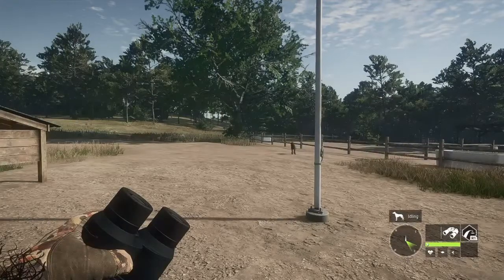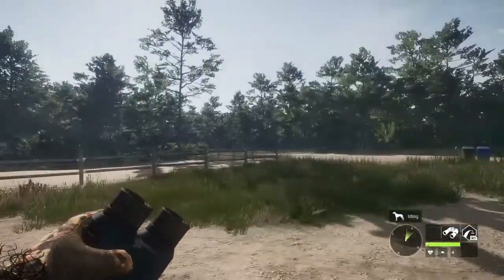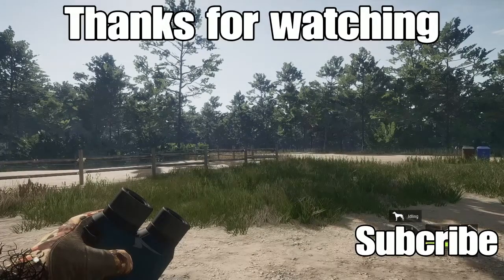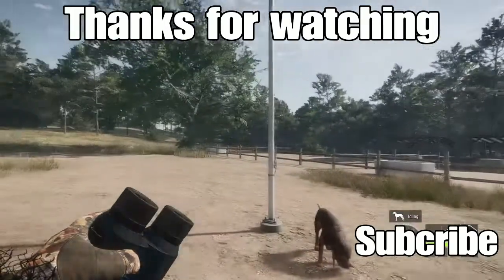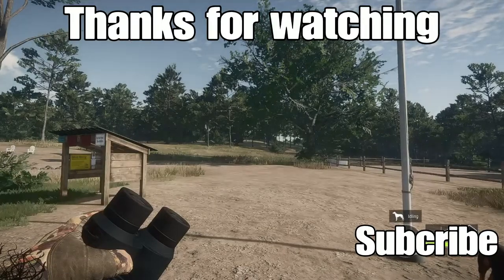All right guys, I could not find a single eastern turkey here on Mississippi, so I'm actually going to end it here. Thank you all so much for watching — I hope you all enjoyed this. If you did, hit that like button, subscribe if you're new to the channel, and hit that notification bell so you never miss another video. You all have a very happy Thanksgiving and happy holidays — I will see you in the next one. Bye-bye!